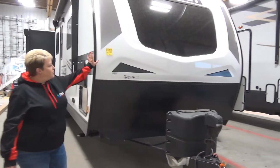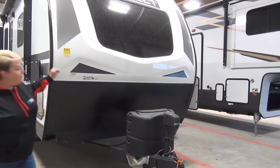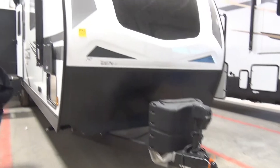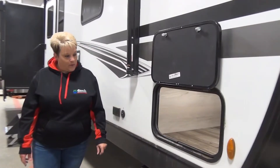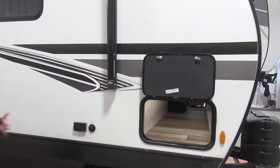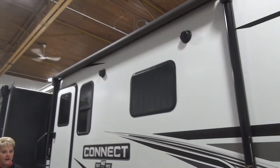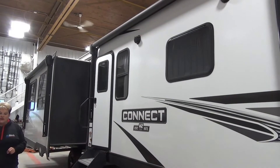You've got your three-quarter front fiberglass cap here with a nice big window in the front, your rock guard, and power tongue jack. Of course, it is a fiberglass exterior. Front pass-through storage here with the light and totally unobstructed — no worries about plumbing or anything getting in the way when you're hauling your cargo. Two awnings: one off the front and another off the slide, and they are power. You also have your outside speakers.